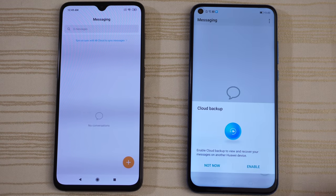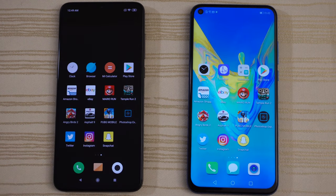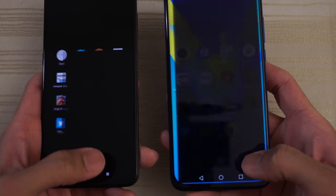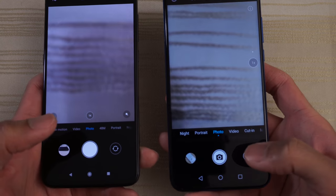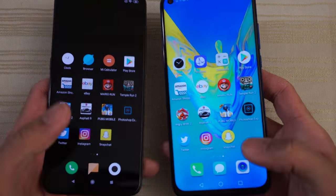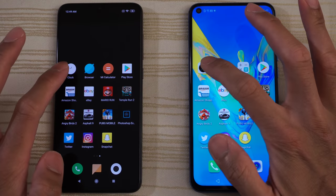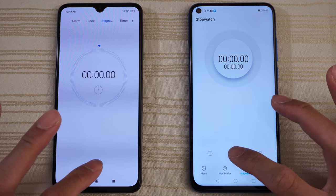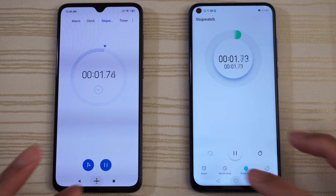Messages — very close. The camera — give the edge to the V20. The clock on both phones: we'll go ahead and run the stopwatch on both and leave that running in the background.